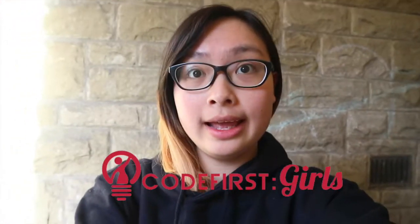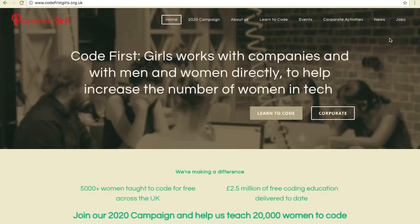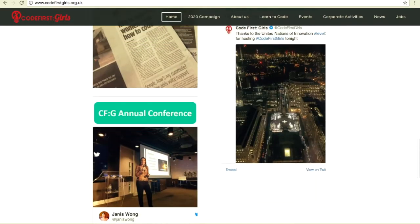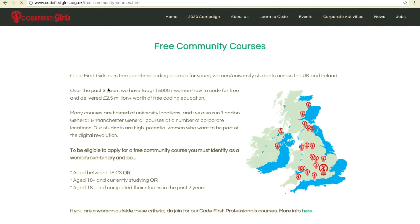During my exchange semester I've been involved in some really great communities, one of which is Code First Girls. Code First Girls is a not-for-profit social enterprise that aims to get women into coding, because technology tends to be a quite male-dominated sector. It aims to build skills and confidence in women.